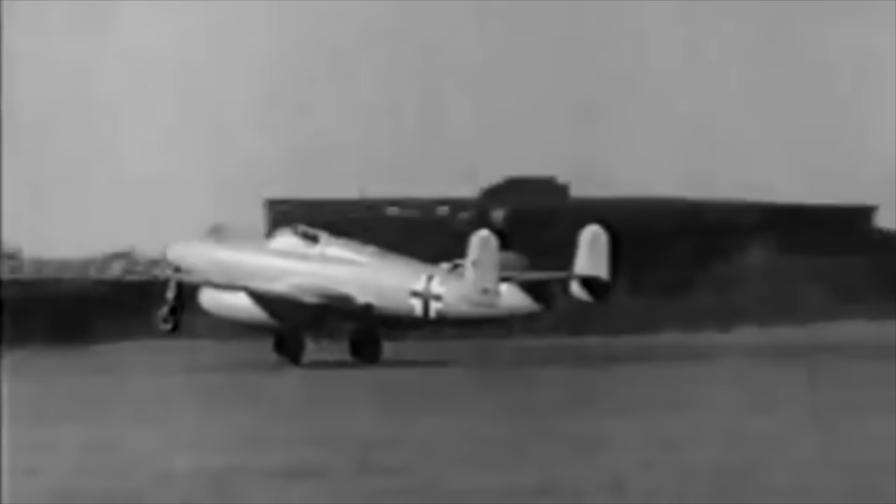The Swedes were followed by the Germans, especially the Heinkel Company, who installed an early pneumatic seat in the Heinkel 280 — an unsuccessful competitor to the Messerschmitt 262, which became the first operational jet fighter. In 1942, test pilot Helmut Schenk became the first pilot to use an ejection seat in an emergency when he used it to bail out of a Heinkel 280 at Recklin Airfield.